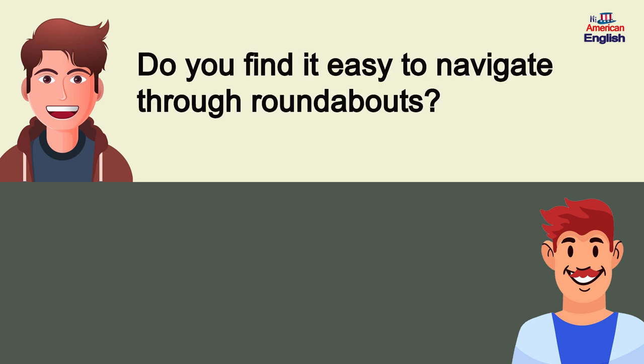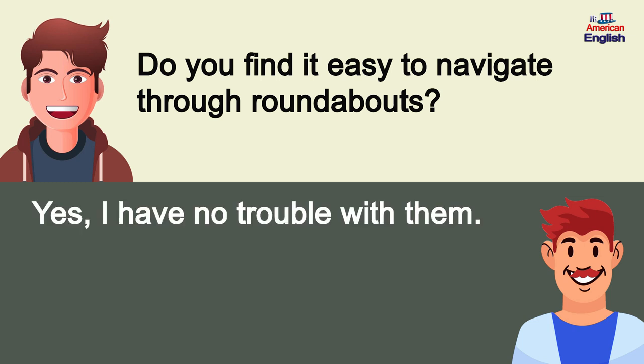Do you find it easy to navigate through roundabouts? Yes, I have no trouble with them.